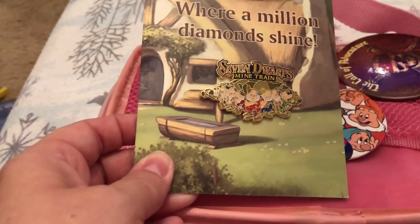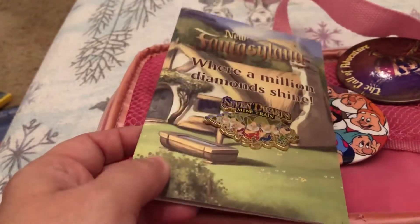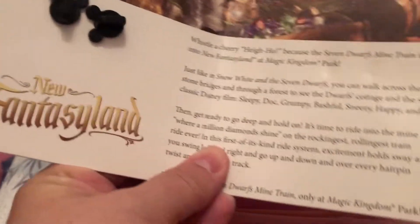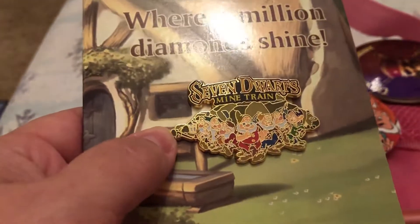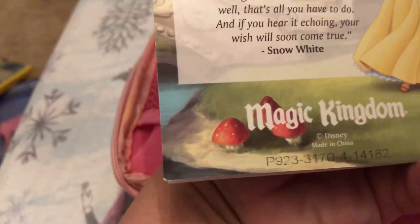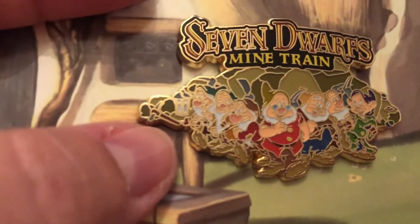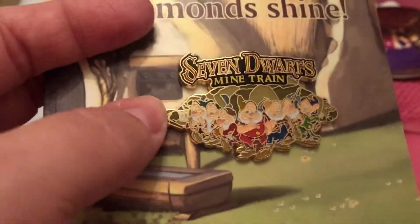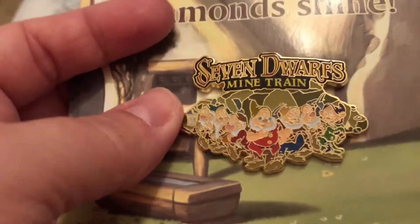The first year that the Seven Dwarves Mine Train opened, we were there but could not find any pins for it whatsoever. So I put a call out in a Facebook group and said, 'Hey, if anyone stumbles across any Seven Dwarves Mine Train pins, please let me know — I will pay shipping and all of that.' She said, 'Send me your information, I've got a pin for you' — she had it as a travel agent. I thought it was really cool to have and it's a really pretty pin. I don't think it was ever sold in the park at the time.